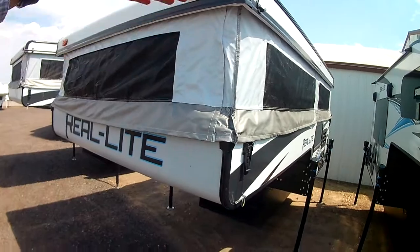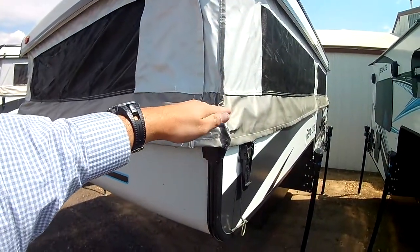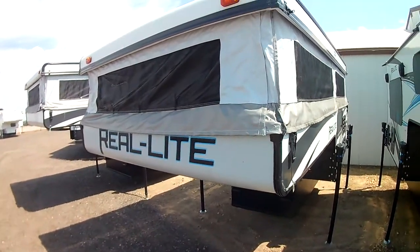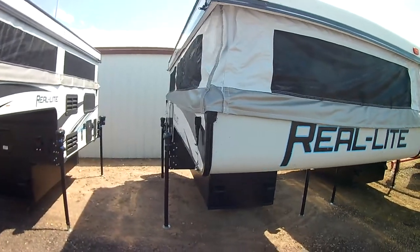This is what they call a pop top or a pop-up truck camper. One of the huge benefits here is once it's all closed, you can leave it on your truck. Some people are able to fit it in their garage. You really get a lot of flexibility and versatility with this one in particular.